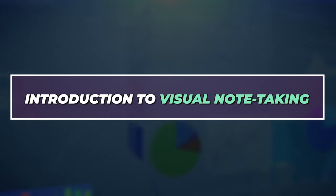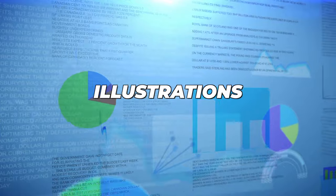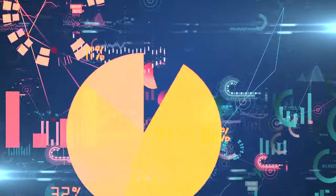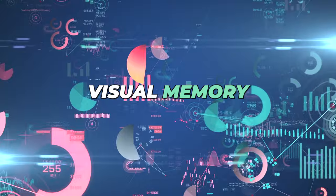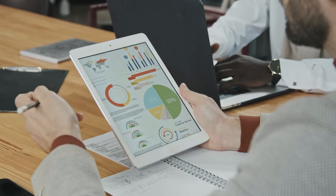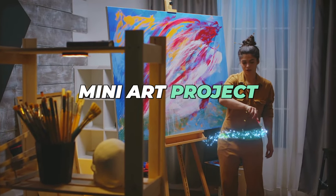Visual note-taking records information using illustrations, diagrams, and symbols instead of plain text. This technique taps into the power of our visual memory, making it easier to remember and understand complex concepts. It's like turning your notes into a mini art project.